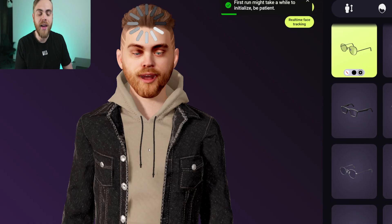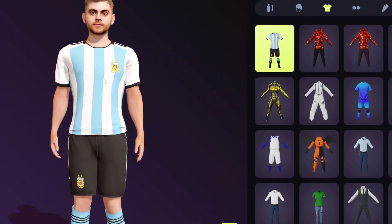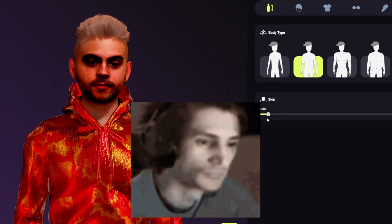It even works with face tracking if I was smart enough to get that working on my Quest Pro. And like I said, it's a customizable avatar — you can customize the hairstyle, the outfit, the body weight, the skin tone. You can add accessories and much more. It's a completely custom avatar, but with your face on it.